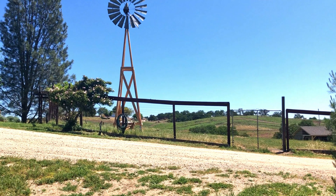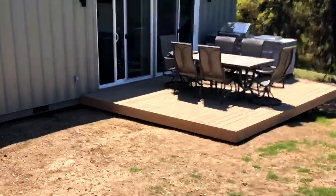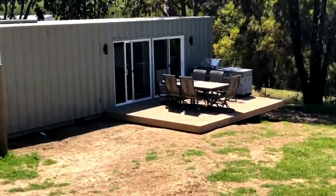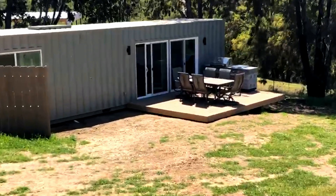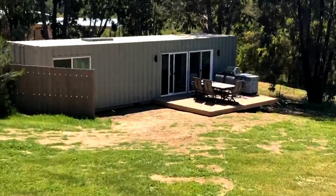Something else that was really important for us was external living space. We're in California and it's beautiful most of the year, so we decided to put a deck on the front with a dining table and the barbecue. We plan to spend a lot of our time out there, especially when we have guests over.